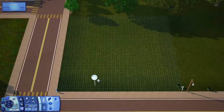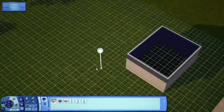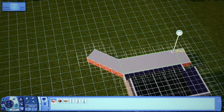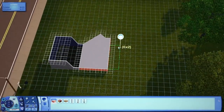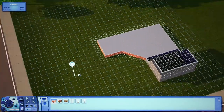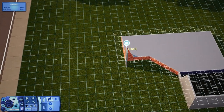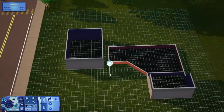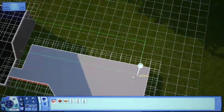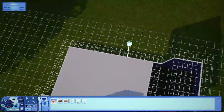Hello everybody, welcome back to a brand new video and another Sims 3 speed build. This is part two of our Evansdale County renovation, which is a new series where we're going to be renovating Evansdale County — a world I'll link below if I remember. I found it on MySimRealty and it's amazing. My goal is to renovate all the lots and kind of make my own save file almost.